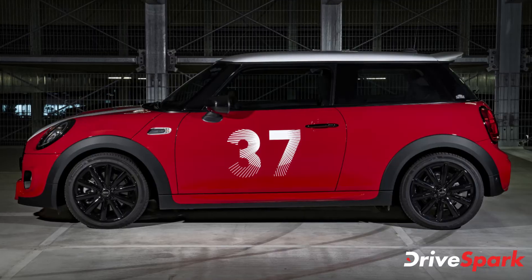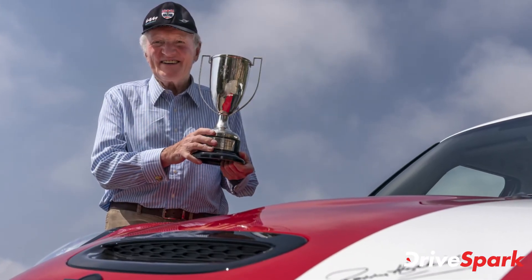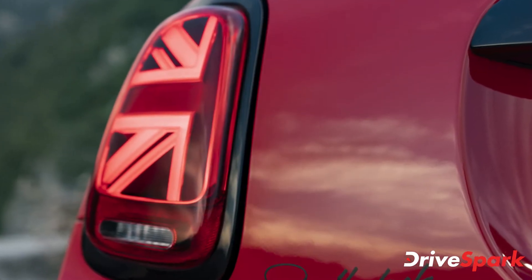Vikram Power, President for BMW Group India, said: "The Mini Paddy Hopkirk Edition is a reflection of Mini's challenger spirit and racing genes. It is a celebration of the ultimate Mini challenger moment — Paddy Hopkirk's first Monte Carlo Rally victory in the classic Mini Cooper S."